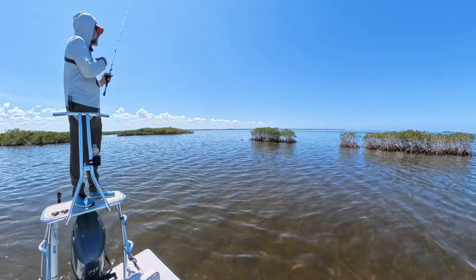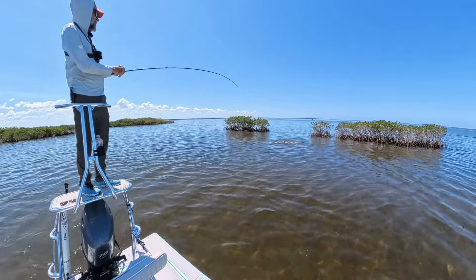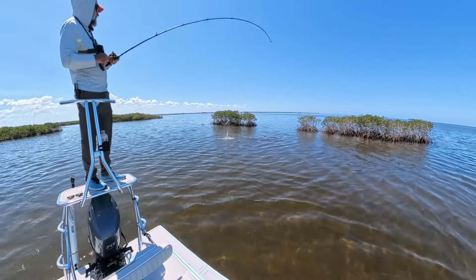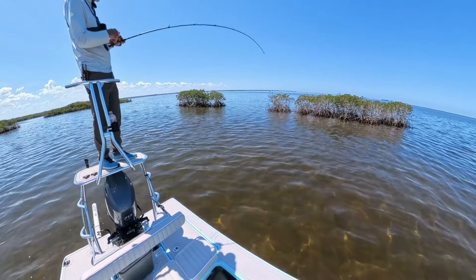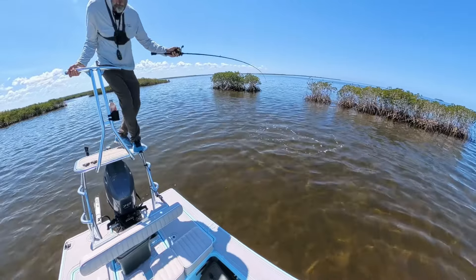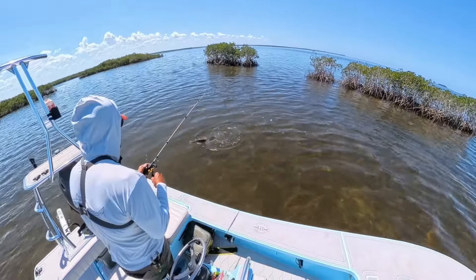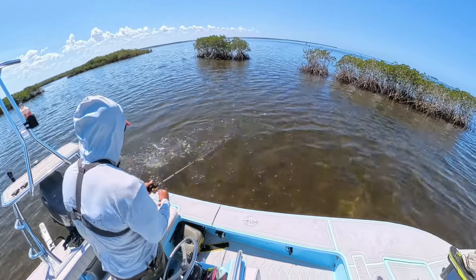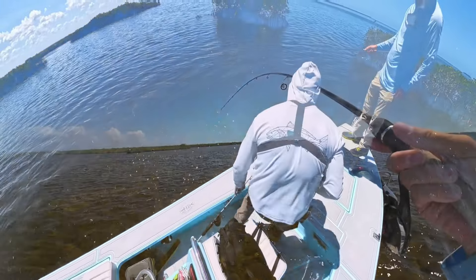Watch this. Wow, look at that — that's how the master does it. I've got a snook! Didn't you say there'd be a snook right here? I said there'd probably be one. He was right by the laydown. Hopefully this leader will hang in there for me. Get it wet. He's a good one — a decent one.